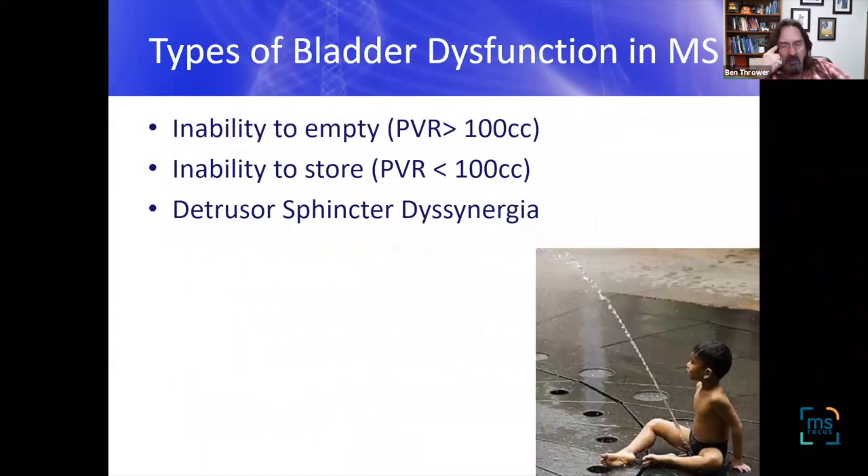MS can affect the bladder in three general ways: an inability to empty — a large, underactive bladder with post-void residual greater than 100 cc's; an inability to store — a small overactive bladder with post-void residual under 100 cc's; and a third issue called detrusor sphincter dyssynergia, which can occur alongside either of the others or by itself.